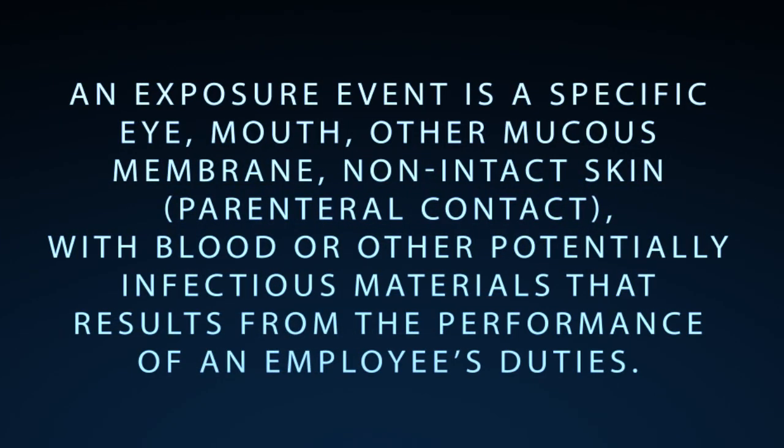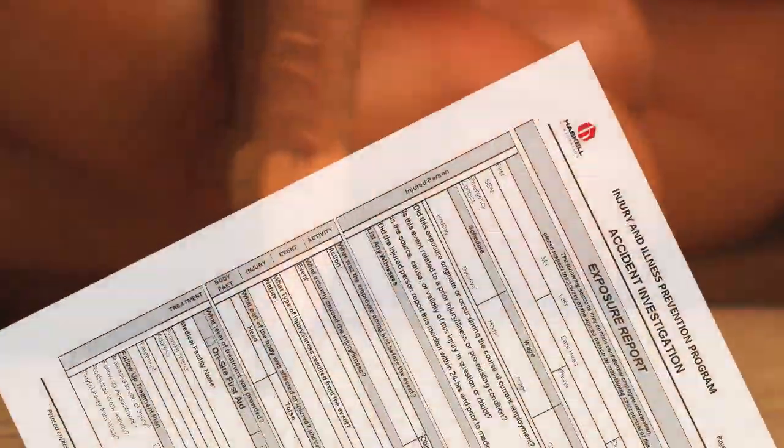Exposure Reports. An exposure event is a specific eye, mouth, other mucous membrane, non-intact skin, or parenteral contact with blood or other potentially infectious materials that results from the performance of an employee's duties. If you feel that you've been potentially exposed to a bloodborne pathogen at work, contact your supervisor so that an exposure report can be made. Once this confidential report is made, hepatitis or HIV testing will be made available.